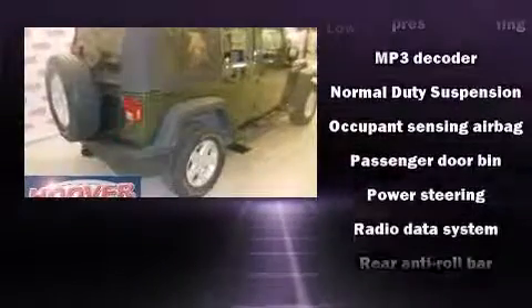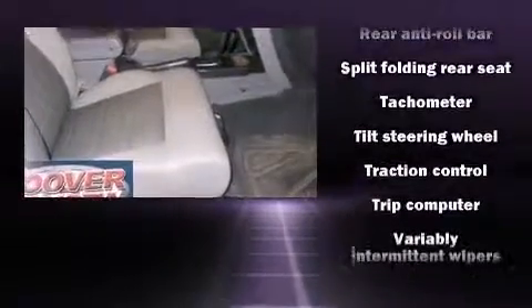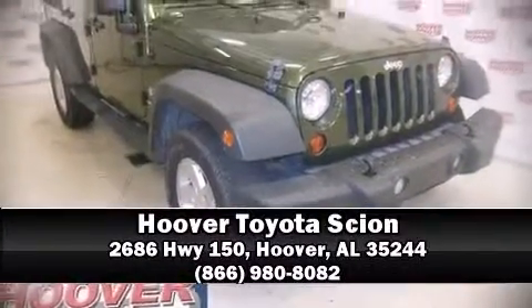Four-wheel disc brakes with ABS, and electronic stability control supplementing mechanical systems, ensure you'll maintain precise command of the roadway. Please don't hesitate to give us a call.